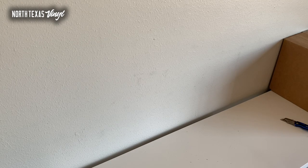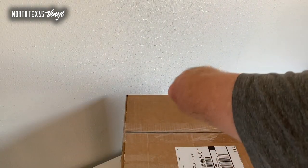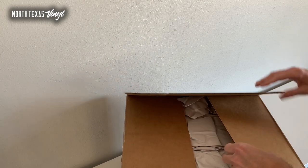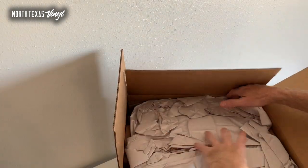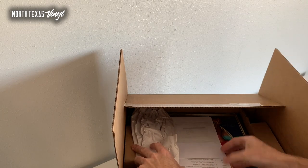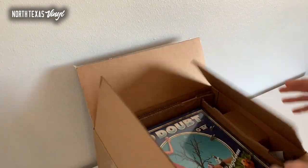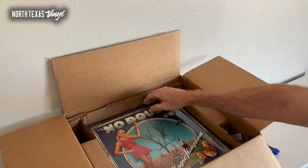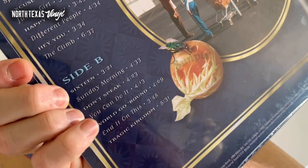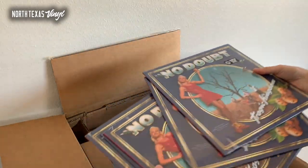We have got one more big box. I think there's a good portion of hip-hop in here — let's see if I'm right. We've got some No Doubt — this is the colored vinyl version of Tragic Kingdom. I think I've got a good handful of these. Limited color vinyl: Tragic Kingdom featuring Spider Webs, Just a Girl, Don't Speak, and the title track. Cool album by No Doubt — haven't had this one in stock in a very long time.